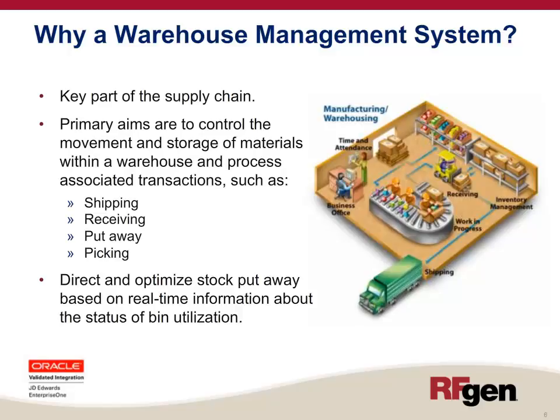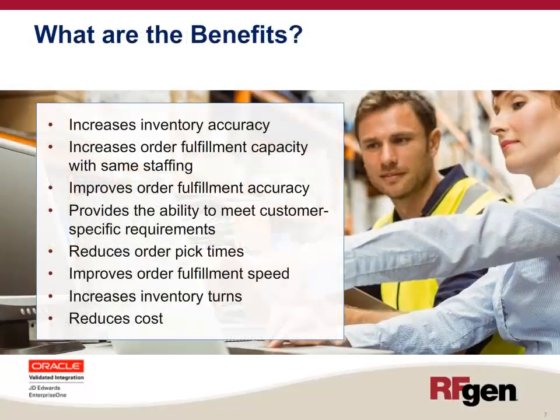Directing and optimizing stock put away based on real-time information about the status of bin utilization within the warehouse is also another key factor in the usefulness of a warehouse management system. The benefits of a WMS include increased inventory accuracy because the system is directing you rather than you telling the system what you did.